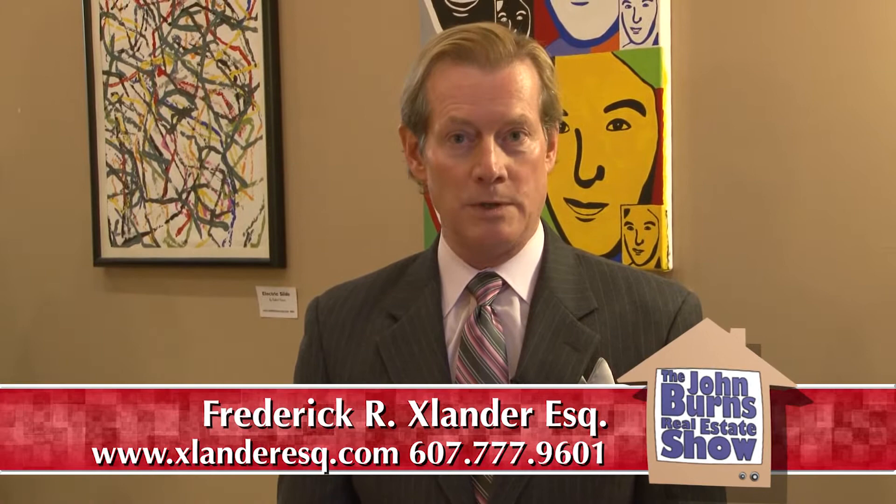I'm at the Atrium Gallery here at Realty USA, located at 4747 Vestal Parkway East, right across from University Plaza. Through the month of October, the paintings of artist Robert Hoover are here at the gallery. I'd like to introduce Robert Hoover now. Robert, thank you for joining the John Burns Show today. Thank you, Fred. I'm glad to be here.